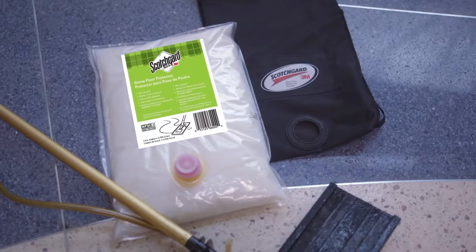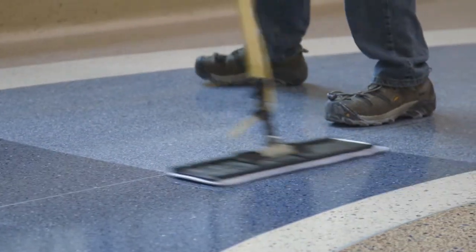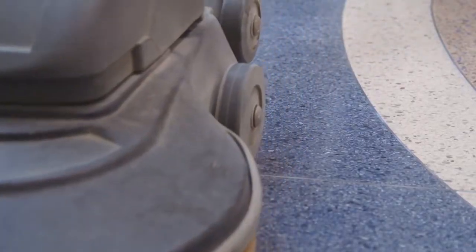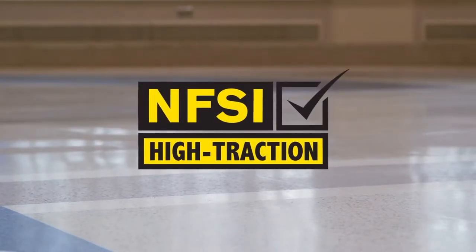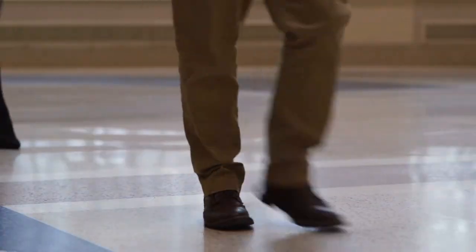The next-generation 3M Scotchgard Stone Floor Protector adds beautiful shine and a tough layer of protection in fewer steps. Enhanced system performance reduces maintenance, saving you time and money. Get a brilliant surface shine that has been certified as high traction by the National Floor Safety Institute, helping to prevent dangerous and costly slips and falls.